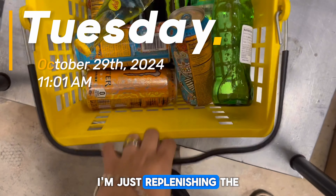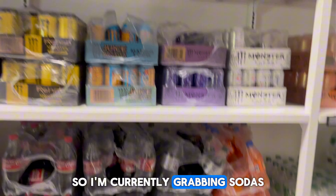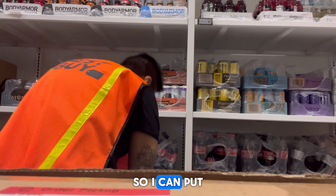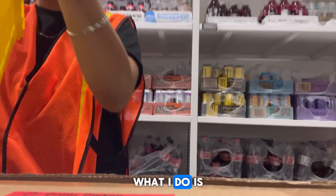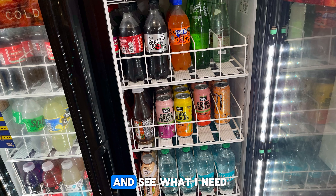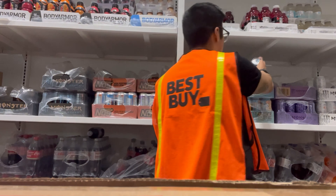I'm replenishing the stuff we need for the refrigerators up in the front lane - grabbing sodas and juices from the back to put on the floor in the little mini refrigerators. Usually what I do is take a picture of the refrigerators and come back here to see what I need, so I won't forget. I forget easily.